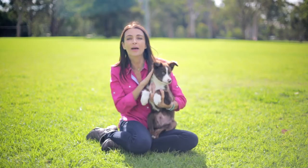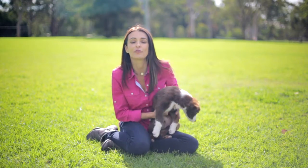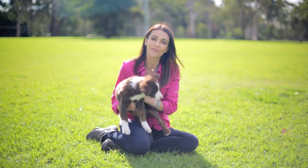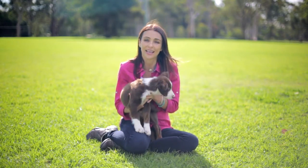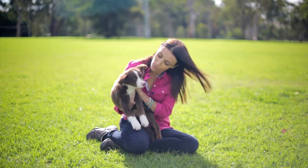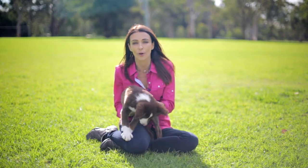Over the past 10 years or so, we've seen a massive increase in the number of Australians who adopt their new pet from an animal rescue group or shelter. This is just fantastic, and it's wonderful that so many pets are getting a second chance at life and so many little puppies and kittens are getting the opportunity to experience a loving new home.